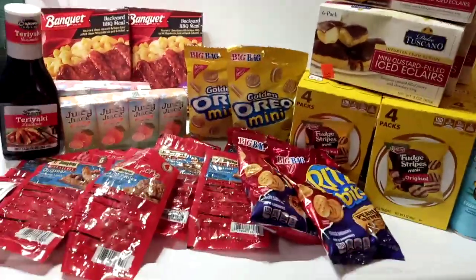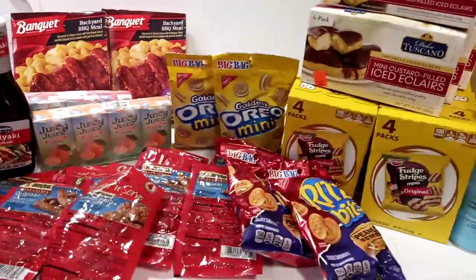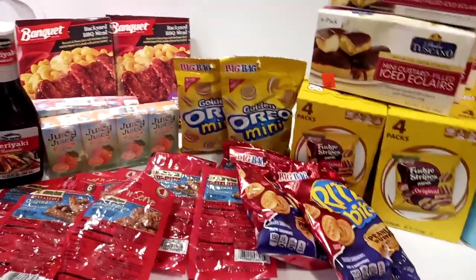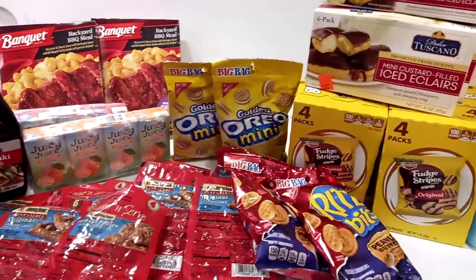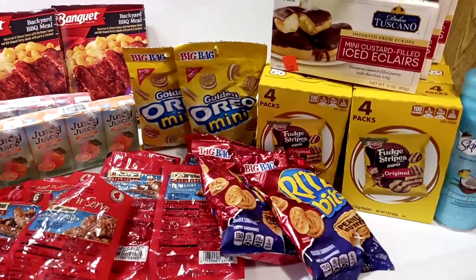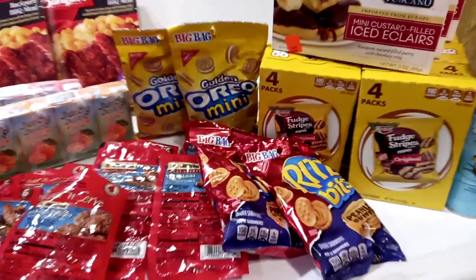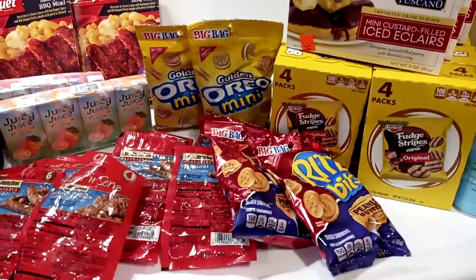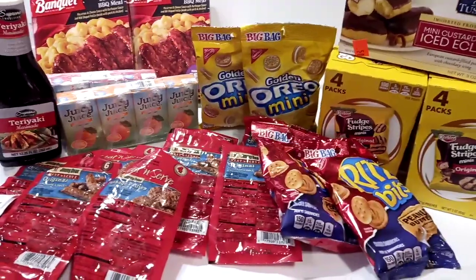Look at all this good stuff, guys. There are so many name-brand items anymore at the Dollar Tree — it just blows me away every time I go. And a lot of them are smaller serving boxes for single folks or senior citizens. So if you've got seniors in your family that have never really gone to Dollar Tree to shop for their groceries, you might want to take them, because it would be a great way for them to save some money.